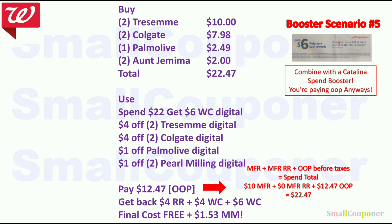Booster scenario 5: Get 2 Tresemme for $10, 2 Colgate for $7.98, 1 Palm Olive for $2.49, and 2 Aunt Jemima Syrup for $2 — total $22.47. Use Spin22 get $6 Walgreens Cash, $4 off 2 Tresemme, $4 off 2 Colgate, $1 off Palm Olive, and $1 off 2 Pearl Milling. You'll pay $12.47 plus tax, all out of pocket — based on the equation, you need to meet the $22 spend threshold. Get back a $4 register reward from the Tresemme, $4 Walgreens Cash from the Colgate, and $6 Walgreens Cash from the booster. Final cost is free and a $1.53 moneymaker.